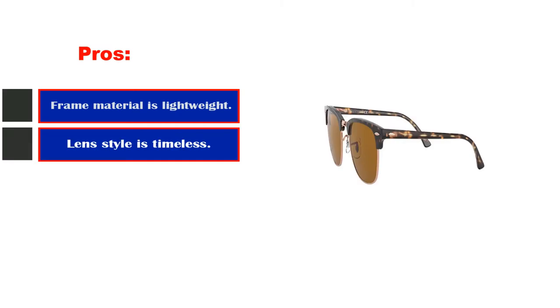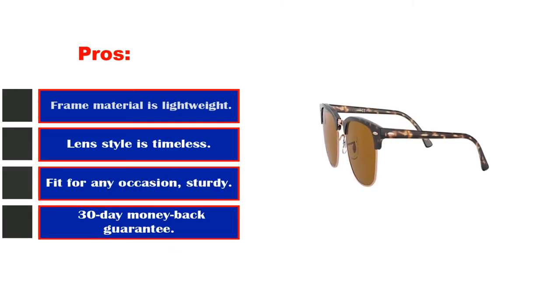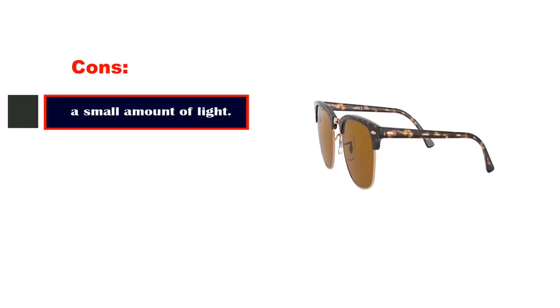Pros: the frame material is lightweight and durable, the lens style is timeless, and they're fit for any occasion — sturdy overall. Cons: a small amount of light passes through the sides.